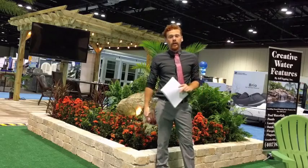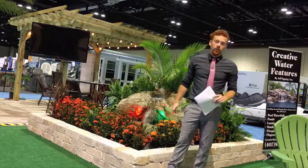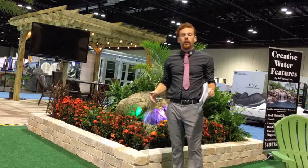Hi, I'm Jeff with Creative Water Features, and we're here at the Orange County Convention Center for the Orlando Home and Garden Show, September 2018.